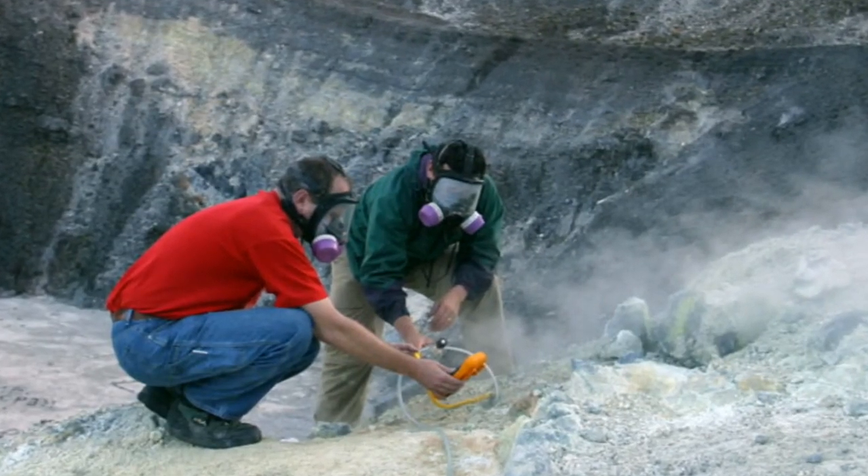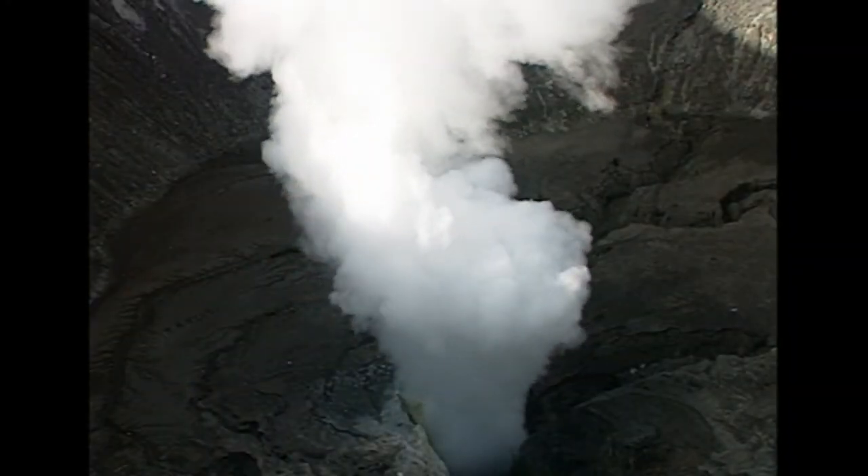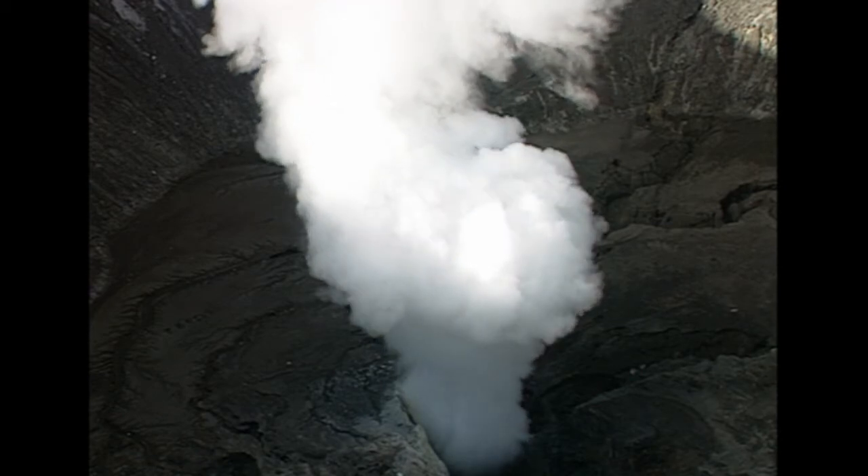Working with Costa Rica's scientific program, Griffin and his team modified their leak detector to specialize in volcano research.